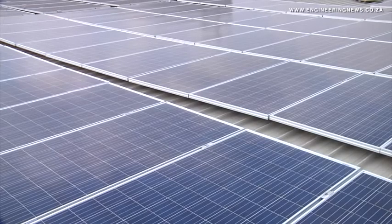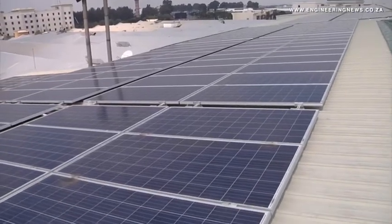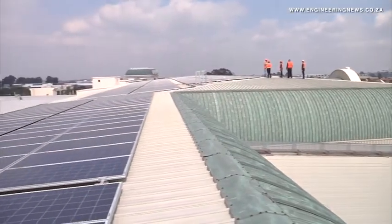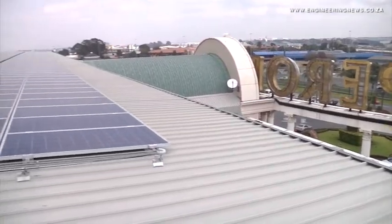The modules being used are Canadian Solar modules — tier 1 modules, high spec, good quality, good traceability. The inverters on this project are SMA — also a high quality product with very good communications integration. Those are the main components. The rest is all locally sourced cables, DB boards and products like that. About 4,000 solar modules of sizes 315 watt and 250 watt will be installed.